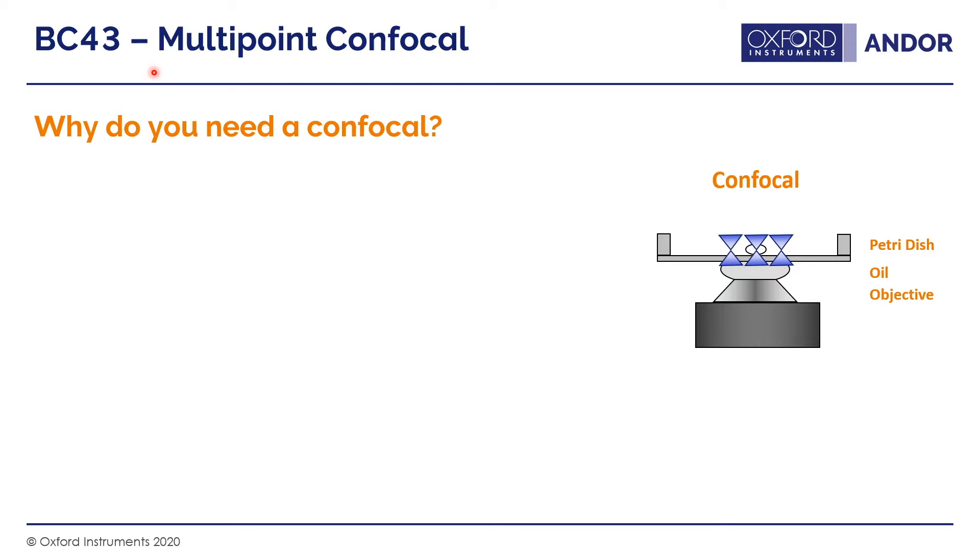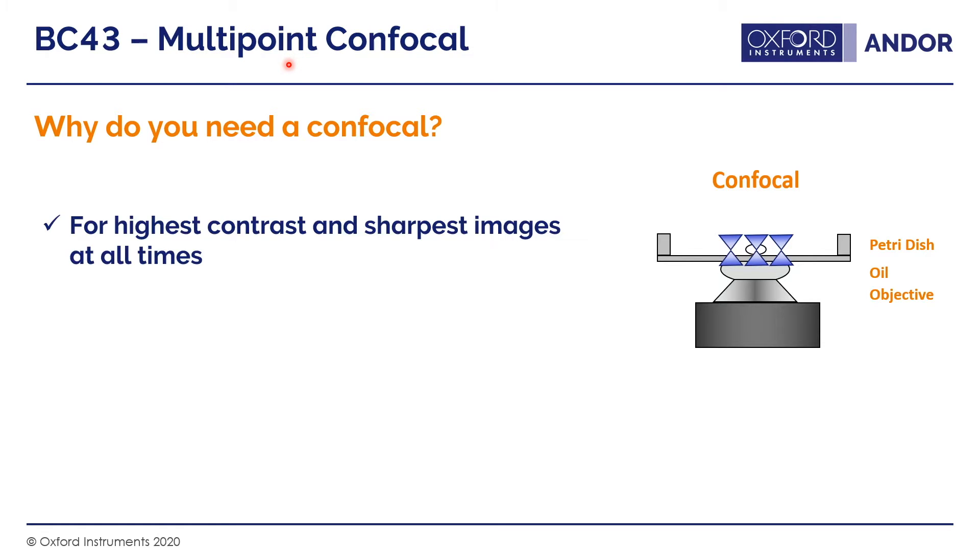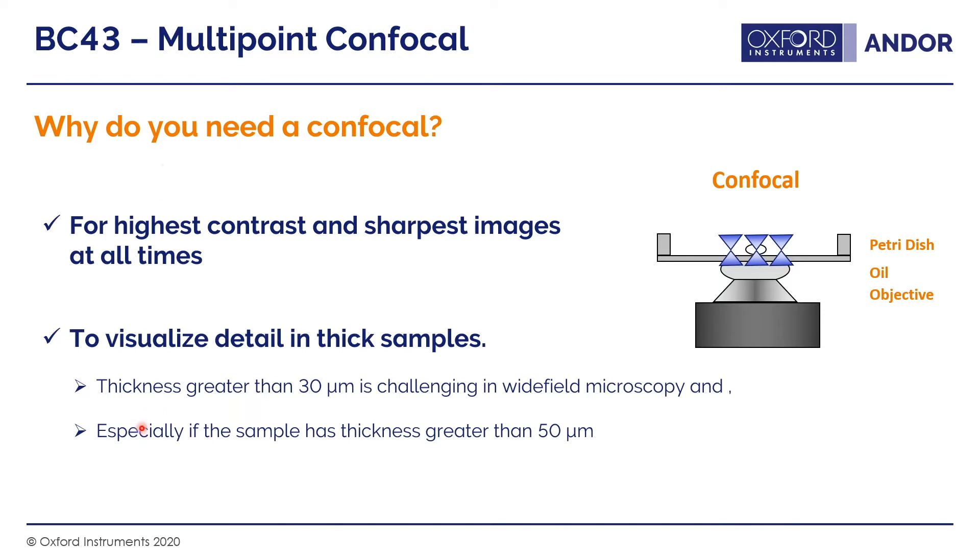We've shown that we can capture fluorescence images using wide field illumination with deconvolution to give high contrast images — so why do you need a confocal? Even with wide field, you have background signal from out-of-focus information, and moving straight to confocal removes the deconvolution step, giving you the highest contrast and sharpest images at all times. Additionally, wide field with deconvolution only gets you so far — for samples thicker than around 30 to 50 microns, it becomes increasingly challenging.